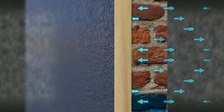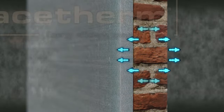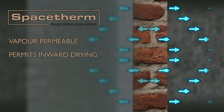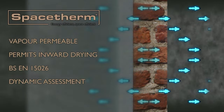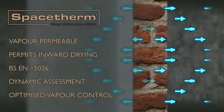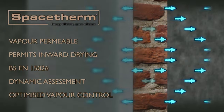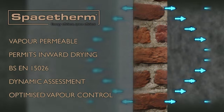In an uninsulated wall, moisture dries outwards — driven by internal heat — but also inwards, driven by warm and sunny summer weather. High-performance rigid foam insulation impacts both these processes. Because the aerogel blankets in SpaceTherm products are vapour permeable, inward drying can still take place, but this must be balanced against the moisture ingress that a permeable insulation allows. Our technical experts can use BS EN 15026 to model this process dynamically, assessing weather effects, moisture storage, and drying in any direction — determining what level of vapour resistance is optimal and specifying vapour control measures such as integrated foil layers accordingly.